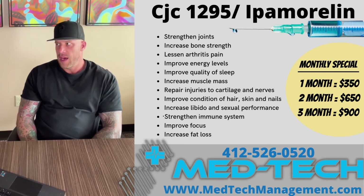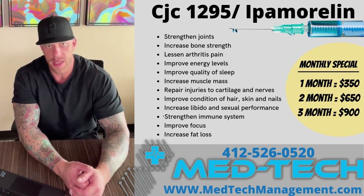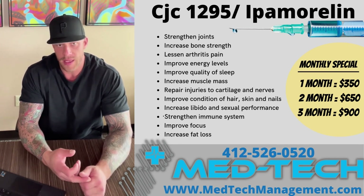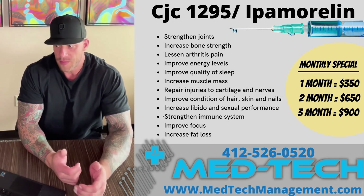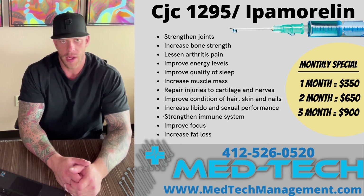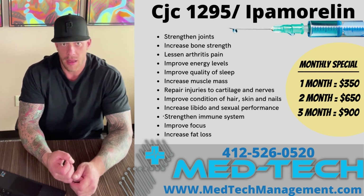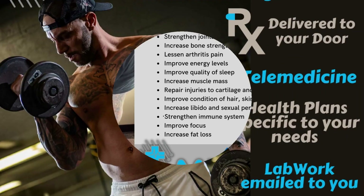Feel free to comment any experience that you've had with either HGH or a GHRP on this video. We always appreciate it if you can like, comment, and share the video, and we'll try to keep some more information coming. Give us a follow on Instagram — that's a good way to find out about any specials we're having. We do tend to put CJC1295 and ipamorelin on sale from time to time. It's one of our more popular compounds and it's extremely safe and effective. If you could subscribe to this channel and like, comment, and share on any of our videos, I would appreciate it. We'll be back soon with more info. Thanks.